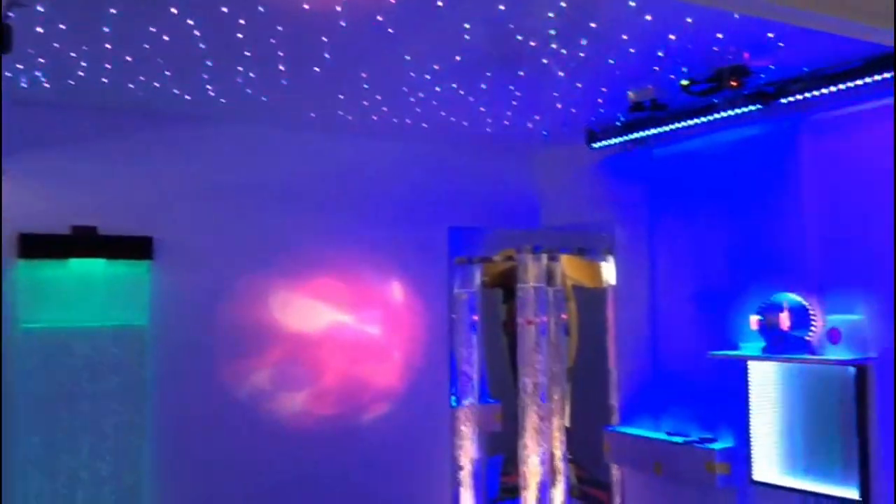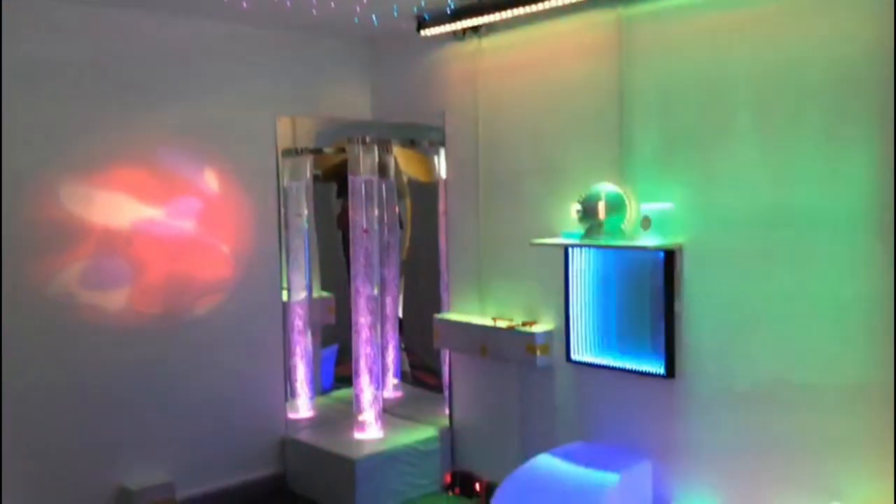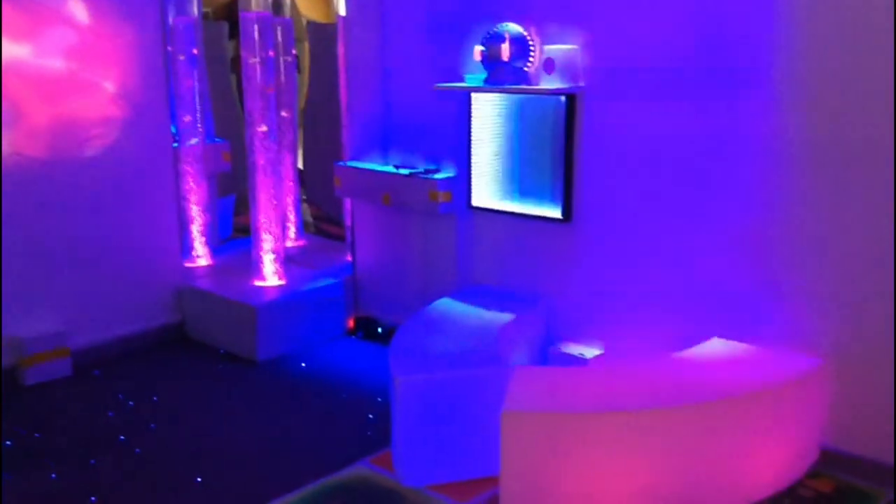This is our sensory room. This room is used to help children to feel positive and stimulate their senses.